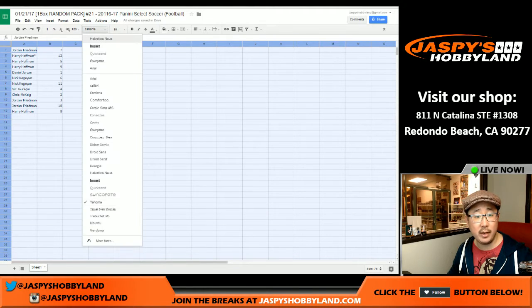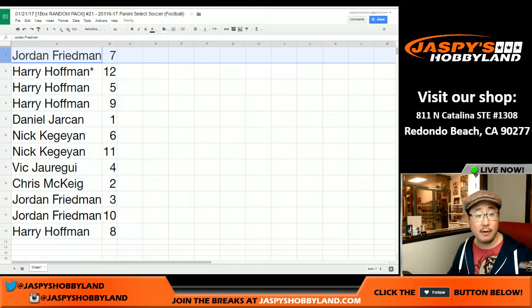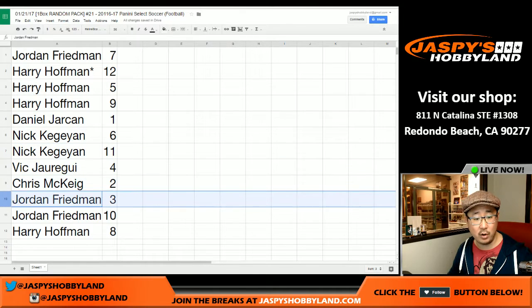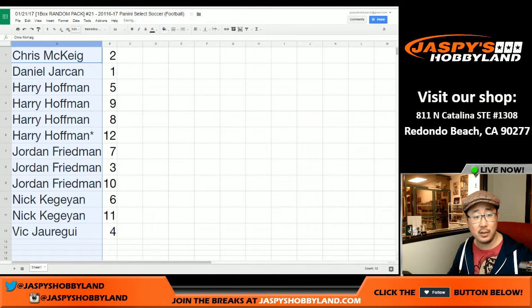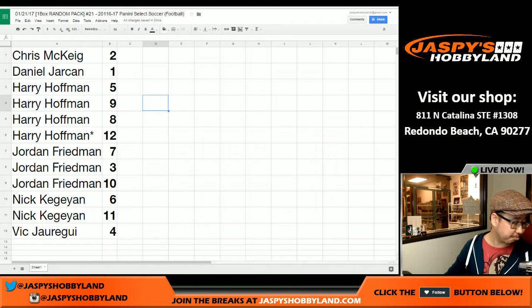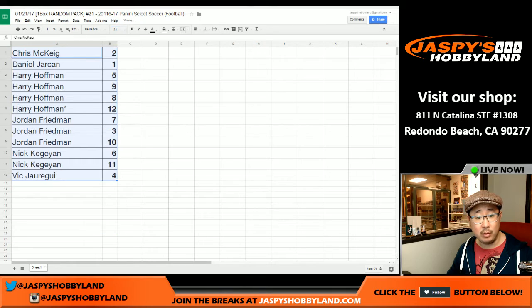Here's how it all shakes out. We'll be breaking alphabetically by first name, per tradition. Jordan Friedman has pack seven, Harry has the number 12 spot. Daniel has pack one, Nick has six and eleven, Vic has four, Chris has two, Jordan has three and ten, and Harry has eight. Let me alphabetize by first name — Chris, we're going to start with you and pack two. I've done 21 of these breaks and I've yet to see anyone trade a pack, so I'll give it about 10 seconds.